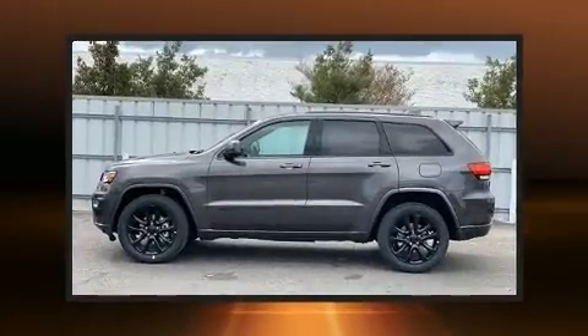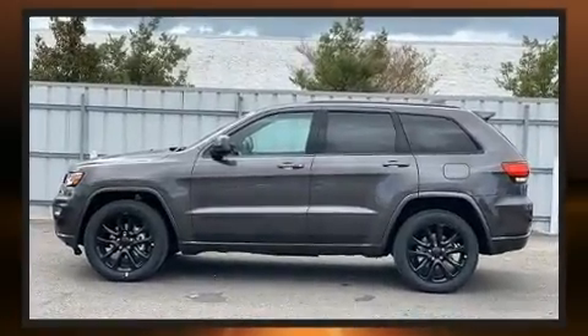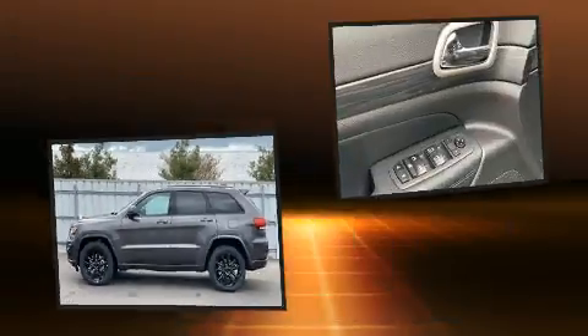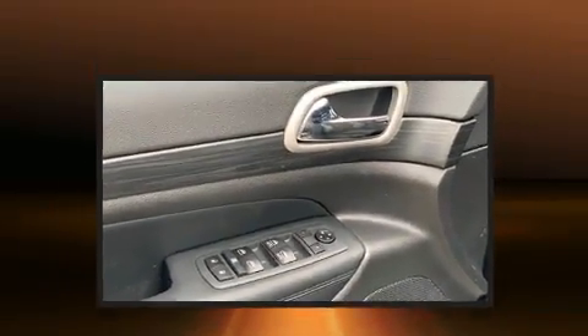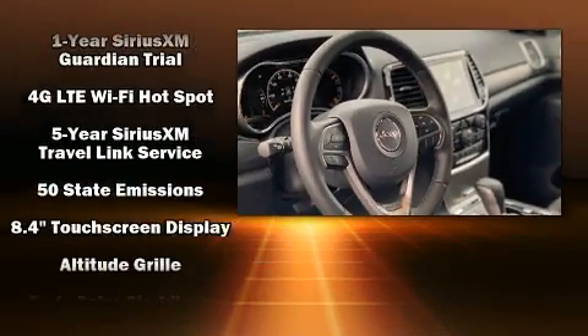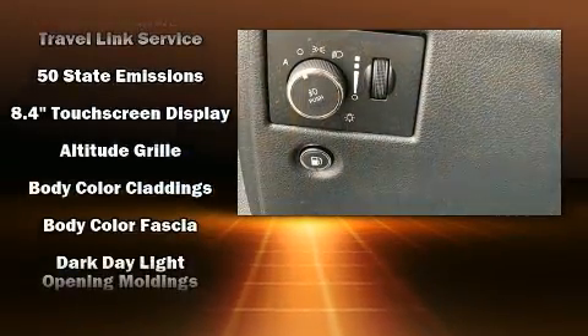Jeep infused the interior with top-shelf amenities such as front and rear reading lights, an automatic dimming rear-view mirror, automatic temperature control, fully automatic headlights, remote keyless entry, and voice-activated navigation.